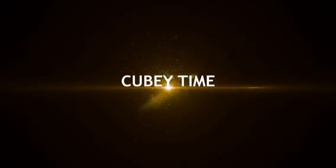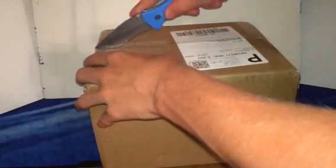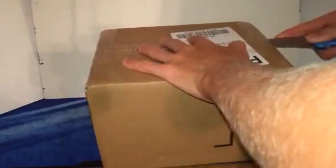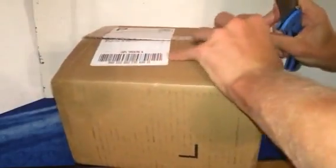Hey guys, today we have an unboxing from thecubicle.us. This package has literally been delayed — about three weeks. The cubicle completely forgot to send it to me, which made me kind of mad. But it's here now. A lot of these products have already been reviewed and everything, and I pre-ordered a couple of these things. Let's just see what we have in this box.